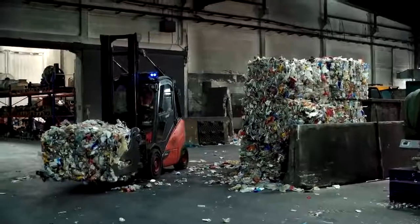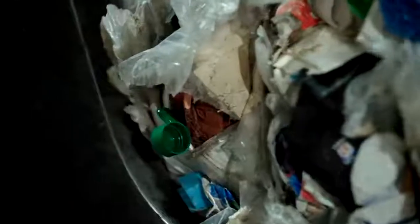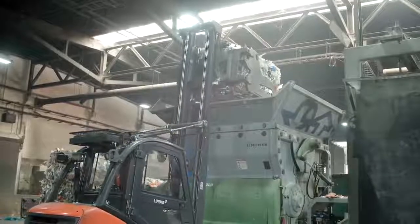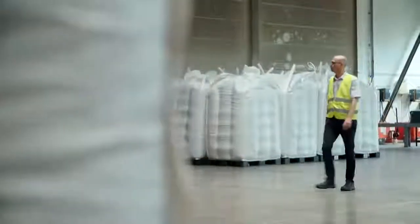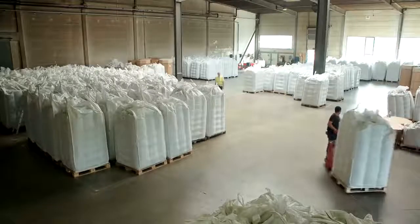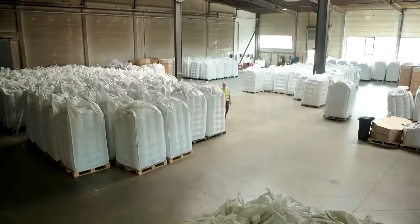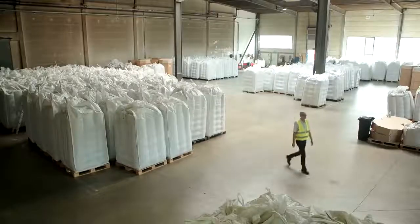Besides HDPE packaging, polypropylene or PP caps are put through these elaborate cleaning, sorting, and processing stages as well. Every year, around 20,000 tons of material from the yellow bag is processed here in Eisfeld, though only a small portion gets the full treatment. Production capacity is set to increase in the future, and the procedure is to be further improved.